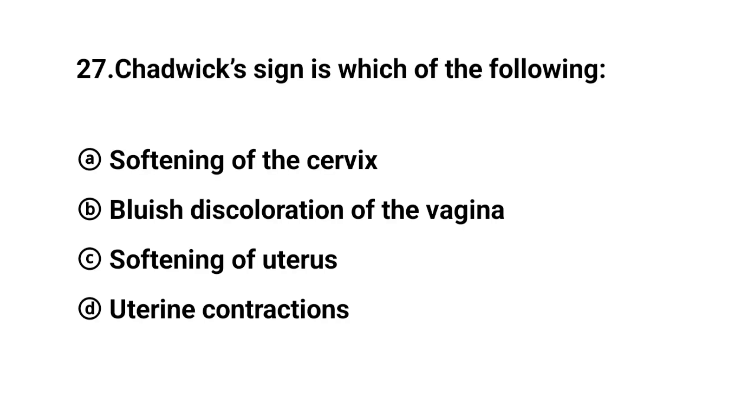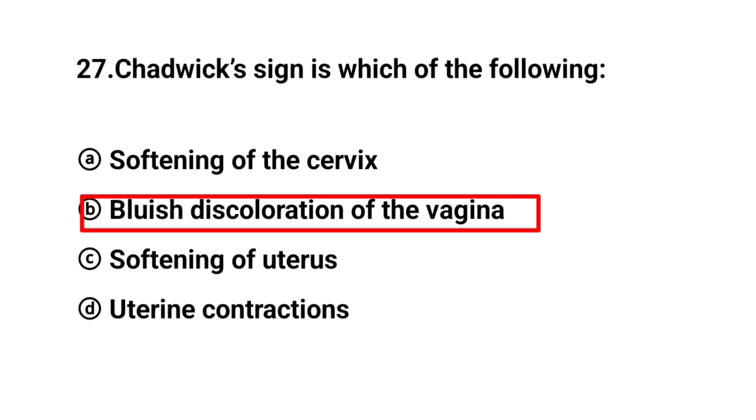Q27. Chadwick sign is which of the following? The right answer is option B: Bluish discoloration of the vagina.